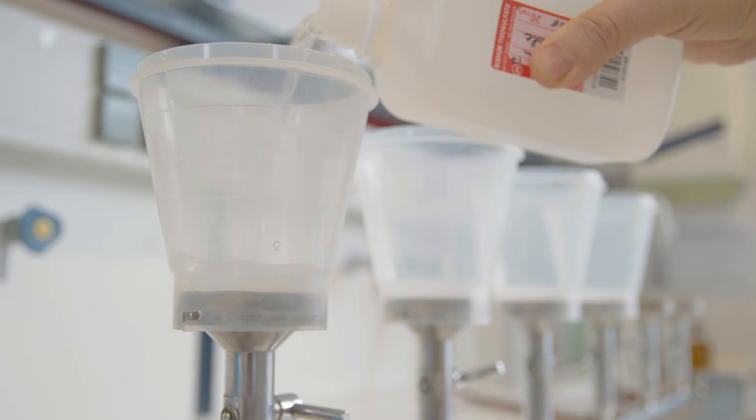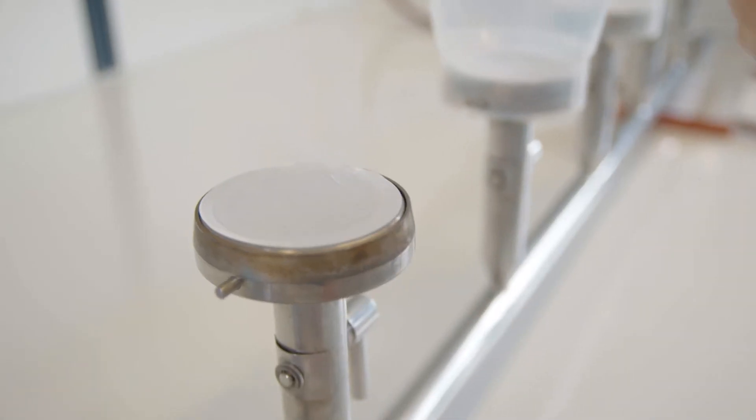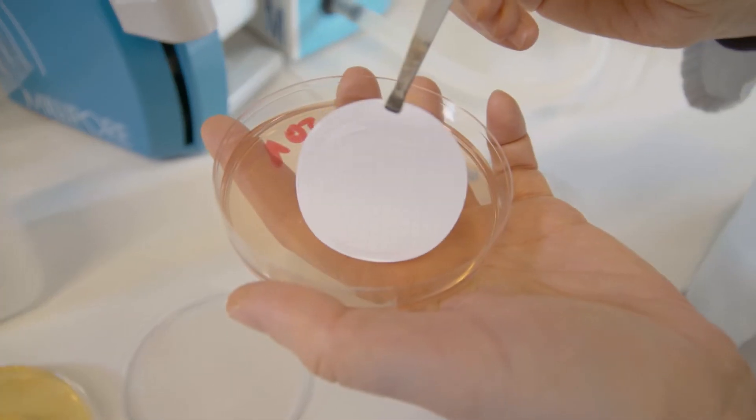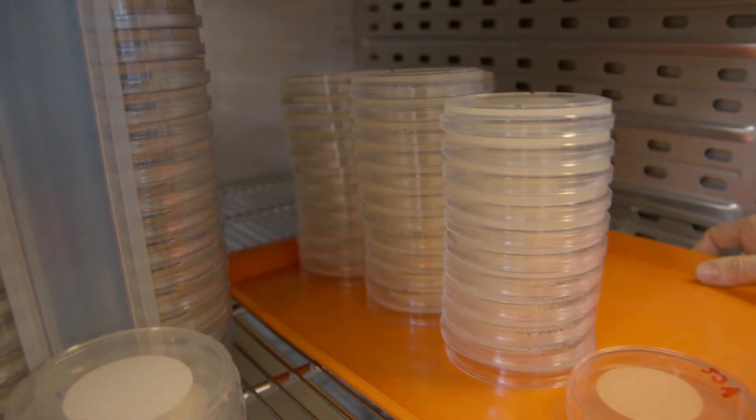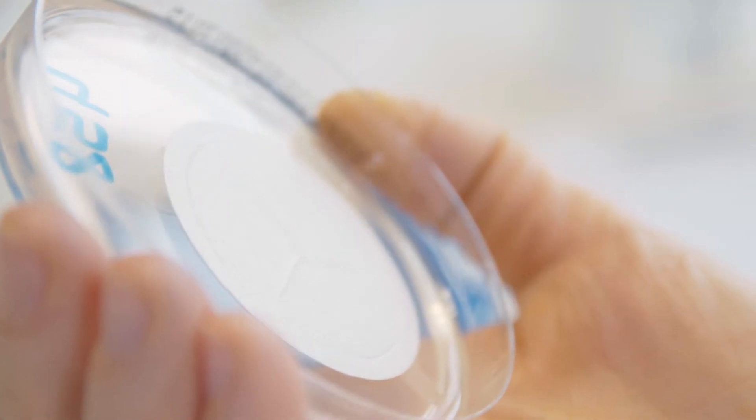A very high standard of qualification of samplers is indispensable in water sampling. The sample is then transported chilled to the laboratory. The analysis itself is conducted according to well-documented procedures to provide correct and reproducible results.